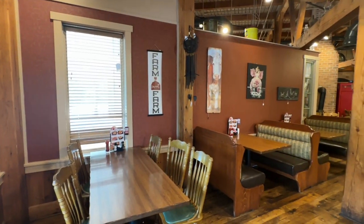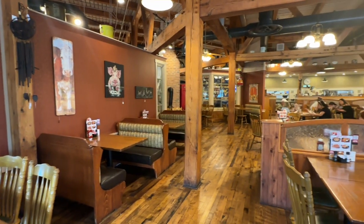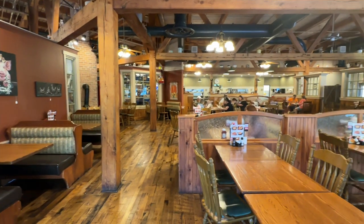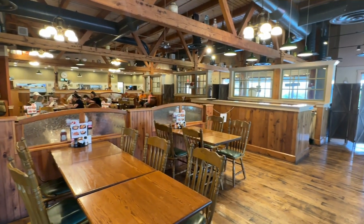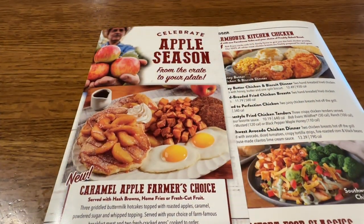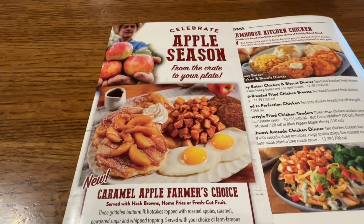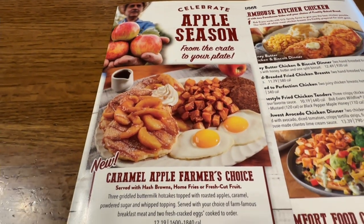We've gone over this restaurant several times so we're not going to walk around it. It's about 3:30 in the afternoon on a Friday. Not real busy in here yet. We're not going to go over the whole menu — we're just going to show you the fall items. Celebrate apple season from the crate to your plate.